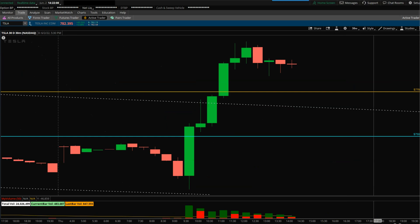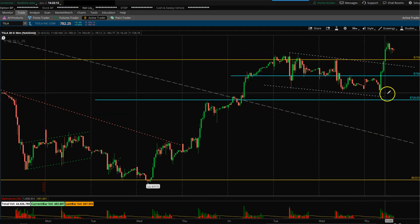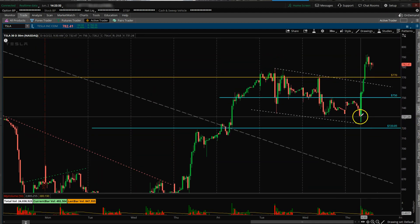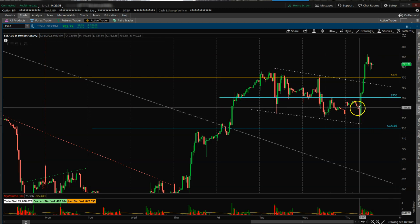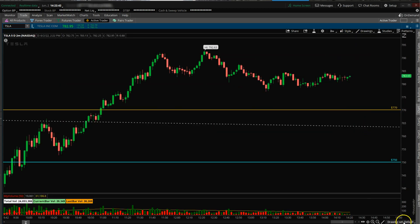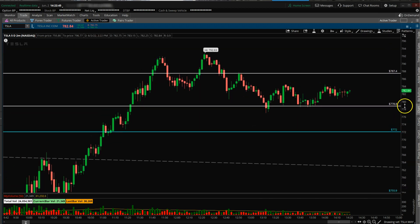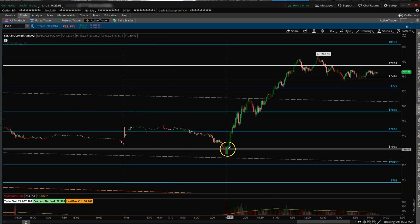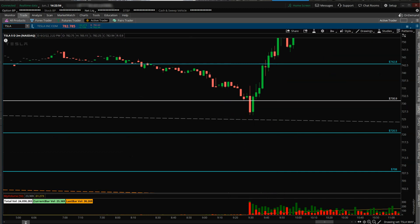Going into the 30-minute time frame — in the morning there was a channel, and it tried to break down below 731. It moved a little bit down at the open and was weak below 750, but we saw a big 30-minute bar push it back to the upside. It never really showed any big follow-through below the 730 level. The first two-minute bar went below to 731 but then quickly got back up.